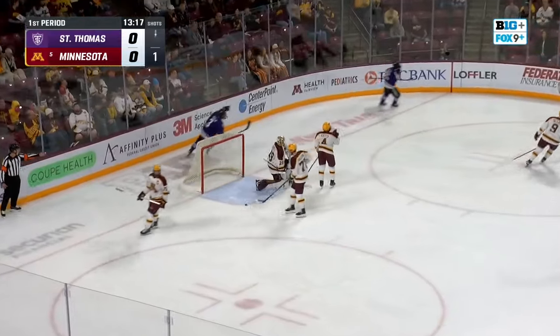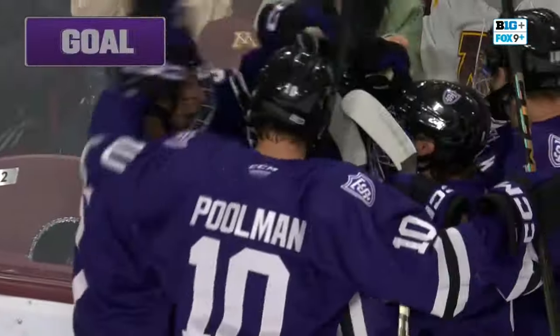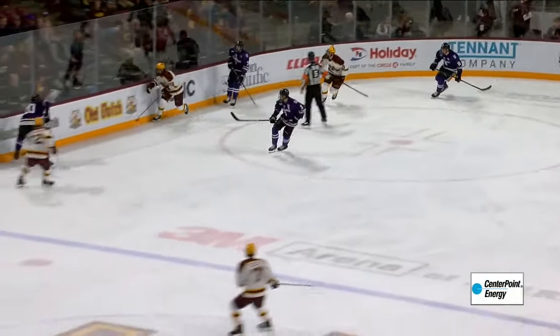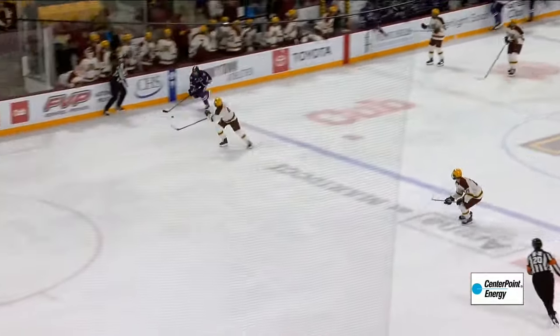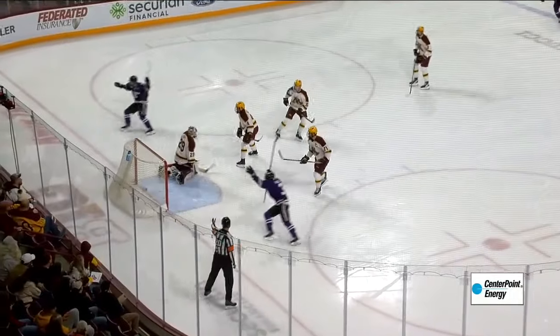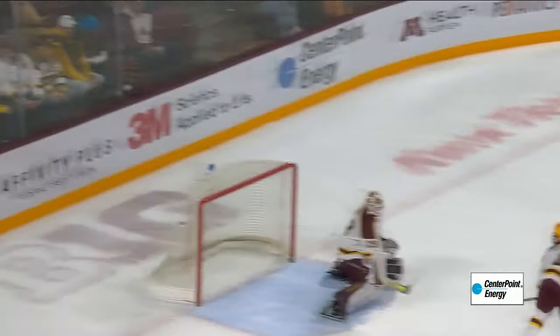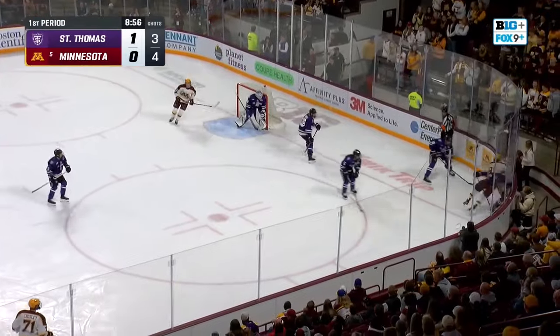Malklis scores! Liam Malklis, the Edina product, puts the Tommies on the board first. Watch the breakout here — a two-on-two develops. Wallen with the puck, he's just going to drop it back to Malklis. And that space right there was wide open, and Malklis — out of the reach of Jimmy Clark.